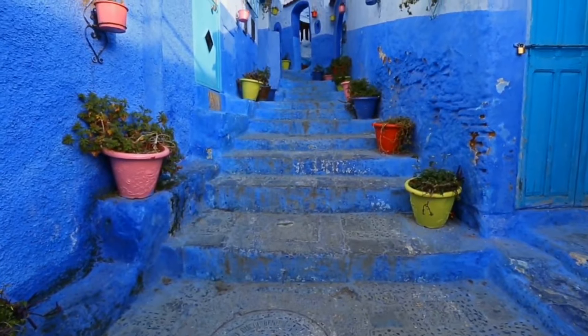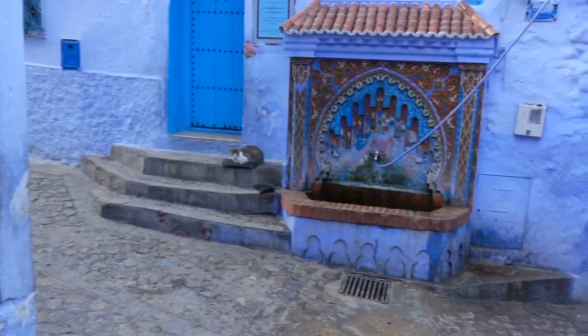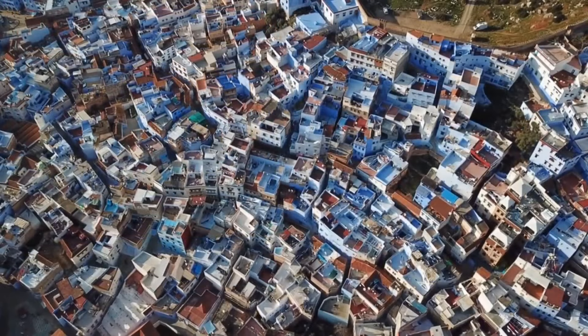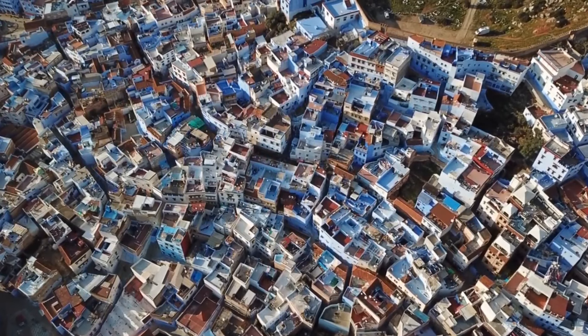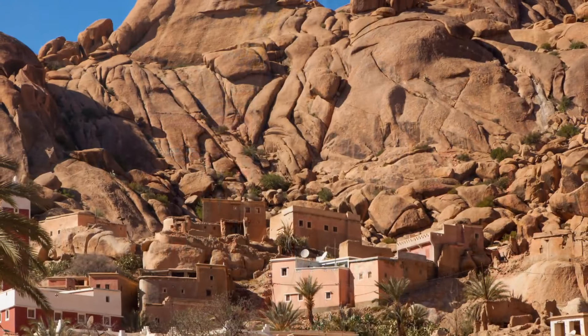Next, we'll head to Rabat, the capital of Morocco and a beautiful city full of history and culture. Here you can explore the ancient medina and the beautiful walled city, and take in the stunning views of the Atlantic Ocean. Don't forget to visit the Kasbah of the Udayas, a stunning fortress that has been standing for centuries.